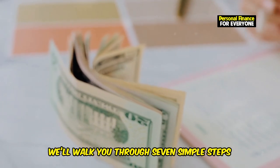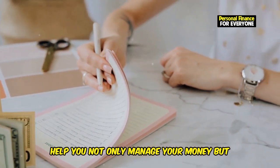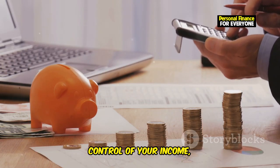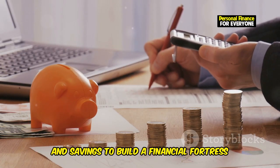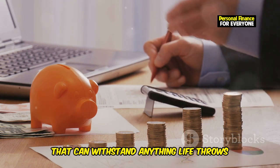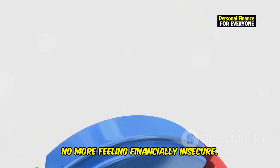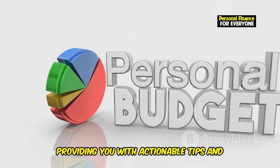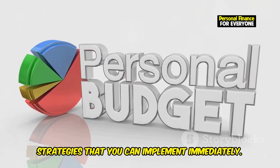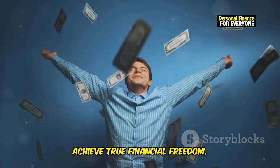In this video, we'll walk you through 7 simple steps to create a bulletproof budget that will help you not only manage your money, but thrive financially. We're talking about taking complete control of your income, expenses, and savings to build a financial fortress that can withstand anything life throws your way. No more stressing about bills, no more feeling financially insecure. We'll break down each step with actionable tips and strategies you can implement immediately. Get ready to transform your finances and achieve true financial freedom.